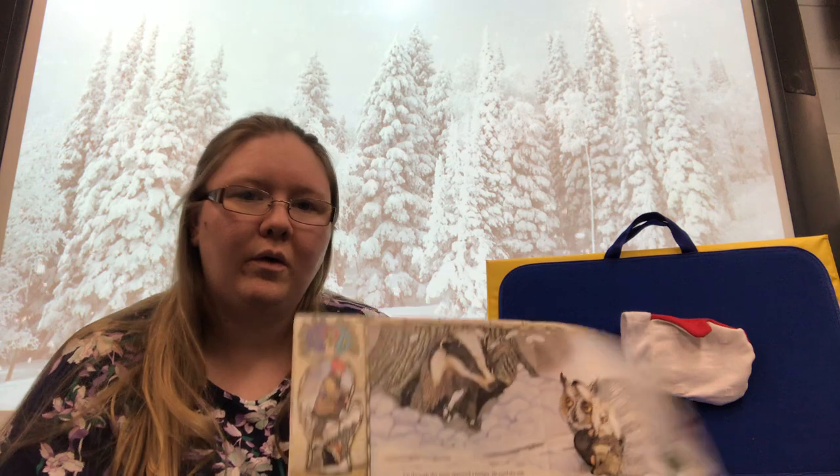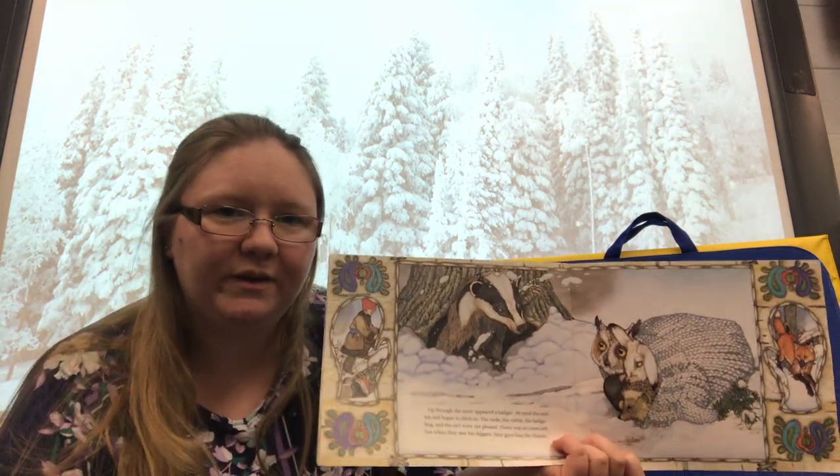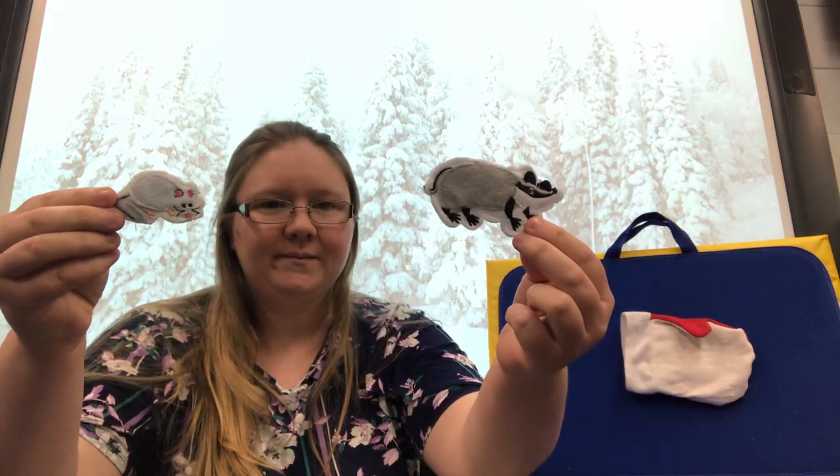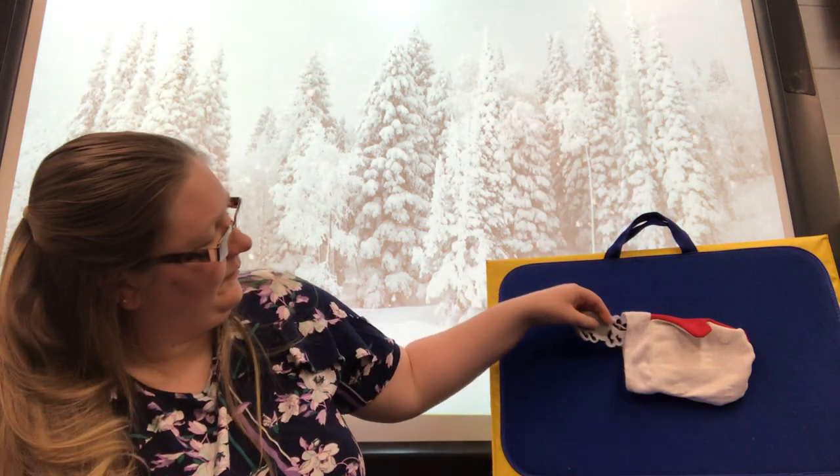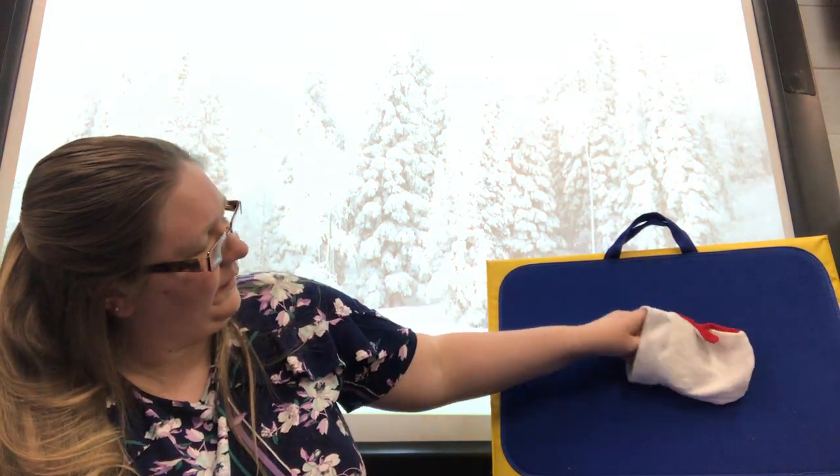Oh, along came a badger, to join the rest of the animals. Let's find a badger. Badger. There he goes.